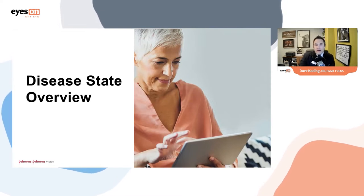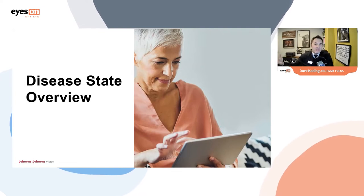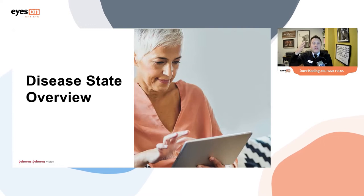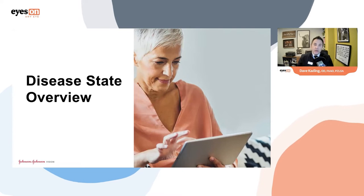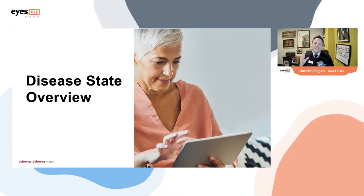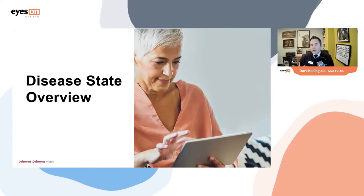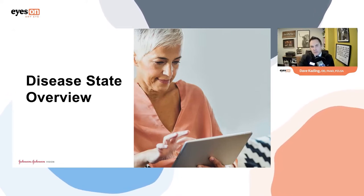Our objective as eye care providers is to slow down that process by reducing the desiccating stressful environment. You can't change the weather, but we can reduce airflow, have patients turn down fans, limit screen time, encourage blinking, and reduce contact lens wear. Daily contact lens wear and surgical procedures are desiccating stressful environments. We're tasked with finding these problems and their solutions.